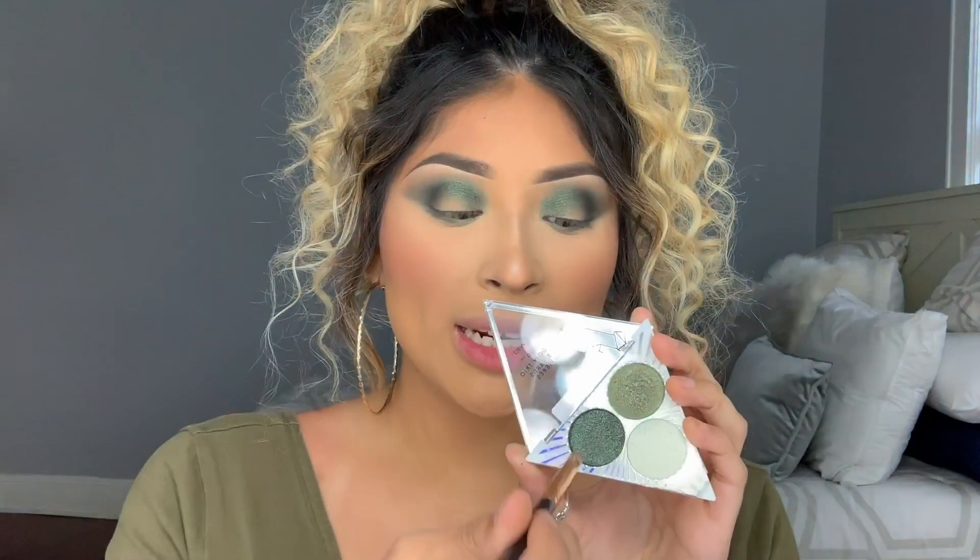Now I'm going to go back in with that darker green and do the same thing, adding it to my lower lash line. I feel like these eyeshadows are pigmented as you guys can see. They're pretty pigmented, but I feel like I can make them even more pigmented by using some of this Mega Glow Face Mist. So I'm just going to dab some on.